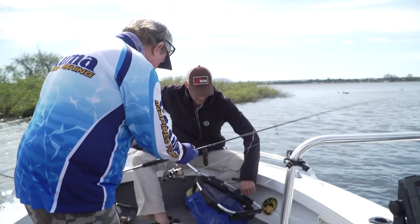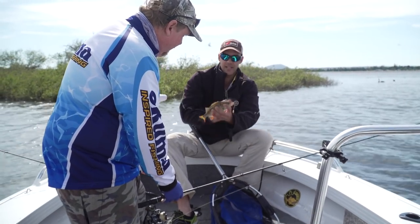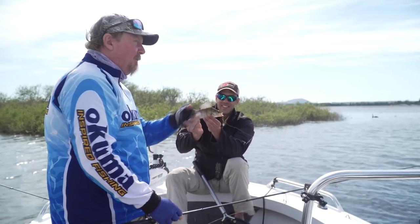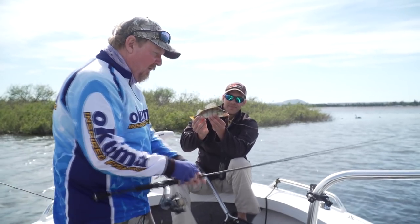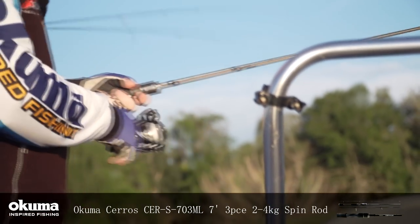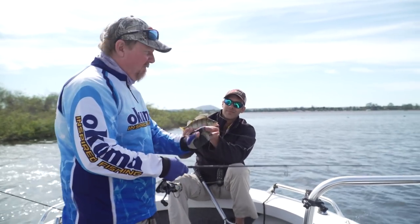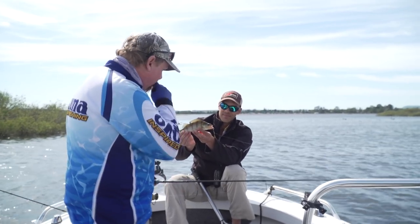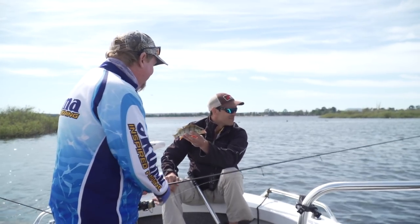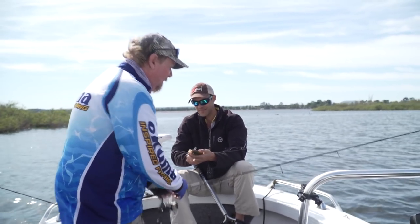These are fun size guys - I'd take these guys any day of the week. Fun size and probably the best eating size these ones. So for people that are chasing a feed, that's a pretty good size if they want to eat them. The locals call these Inland Whiting - that is the perfect eating size redfin. And that was on the Seros travel rod. Three-piece, two to four kilo. Feels like a one-piece rod, so you don't have to compromise when you travel. A good affordable rod for everyone that wants to get out there and have a crack. We'll just keep plugging away, working that weed, rolling those Slim Swims across the top of the weed.